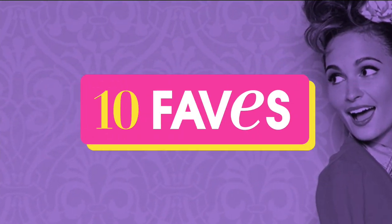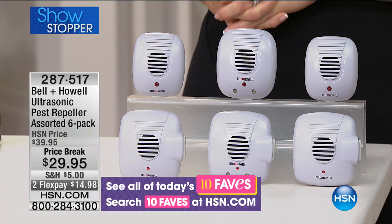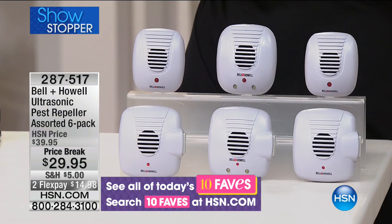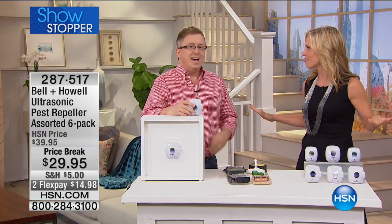Welcome back. I'm Tracy Cain, and like I told you at the beginning of the hour, we are getting you all ready for fall. What happens in the fall? Those little critters like to come indoors, and we like a nice, safe way to repel them. This is one of our 10-phase items today — it is the Bell & Howell ultrasonic pest repeller. I want to bring Matt Davis out here with me. We have this great package — $29.95 to keep your home safe, get rid of all those pests.